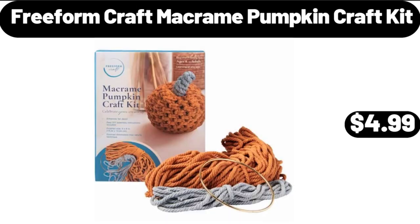Freeform Craft Macrame Pumpkin Craft Kit, $4.99.